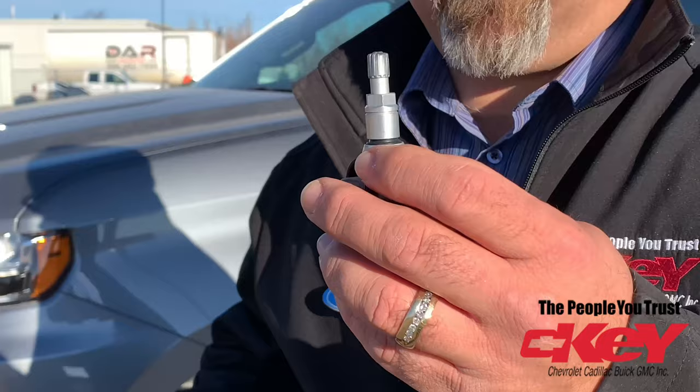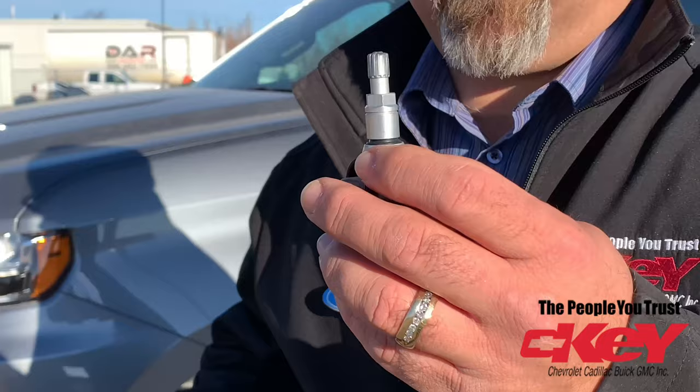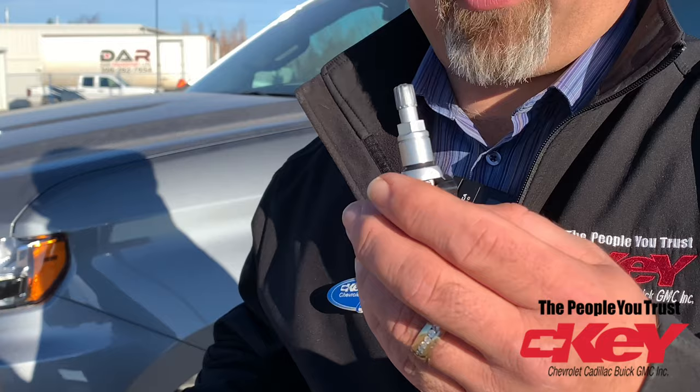General Motors has brought out this neat little gadget. This is a tire pressure monitor that's supplied with your truck. If you have the new trailer equipment, it gets put in your trailer tire.